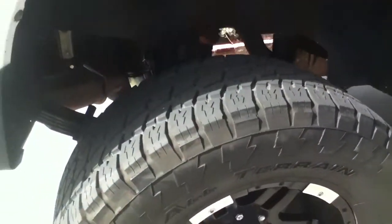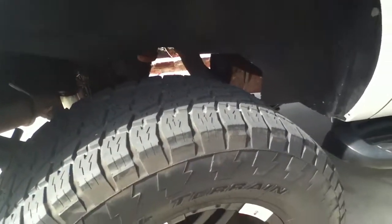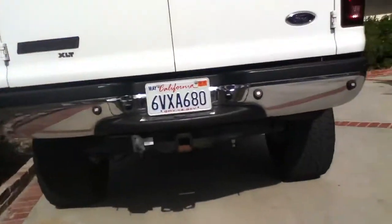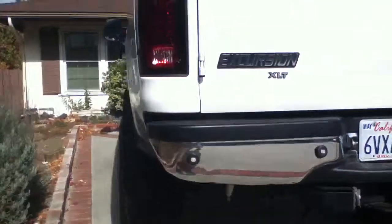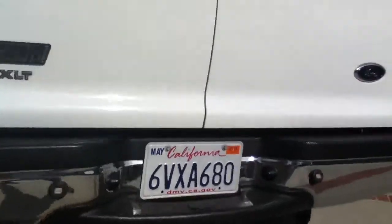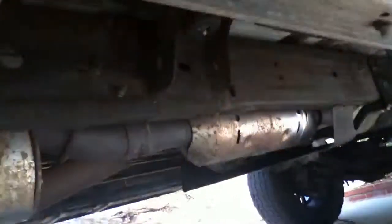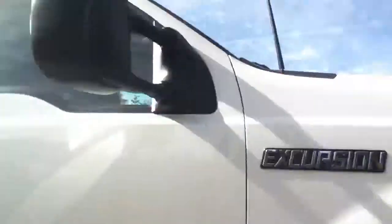We got 37 inch tires with a 10 inch lift. We got custom brake lights and a 30 light. So yeah, you got your exhaust. It has a custom grill guard.